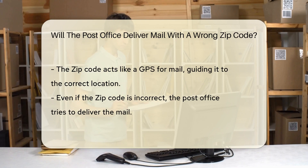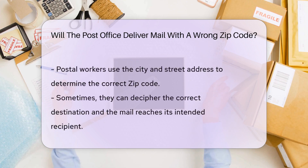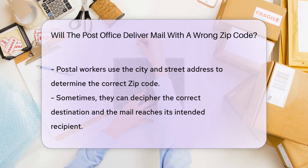Now what happens if this GPS coordinate is wrong? Well, the post office attempts to deliver the mail, even if the zip code is incorrect. The process is a bit like a detective story. Postal workers look at the city and street address to try and figure out the correct zip code. Sometimes, they can decipher the correct destination, and the mail reaches its intended recipient.